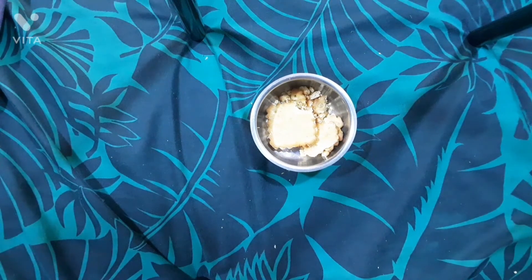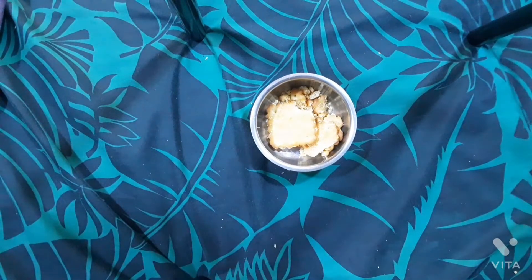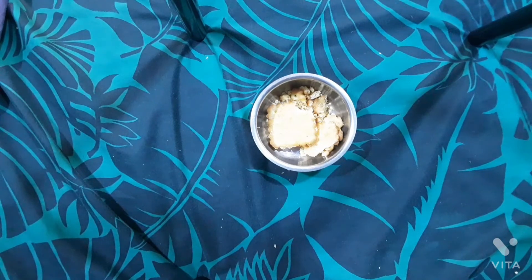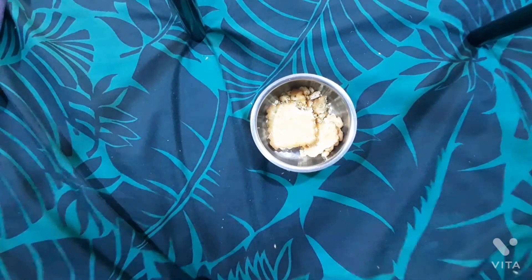Thank you so much guys for watching this video, I really hope you enjoyed. I bought this cheddar cheese biscuit just for the video — actually, that's a lie. I found it sitting at my house in a junk drawer and I was like, is this past its expiry date? Oh no, it isn't. Okay, let me do a video on it. So thank you guys for watching, I will see you next time, bye!